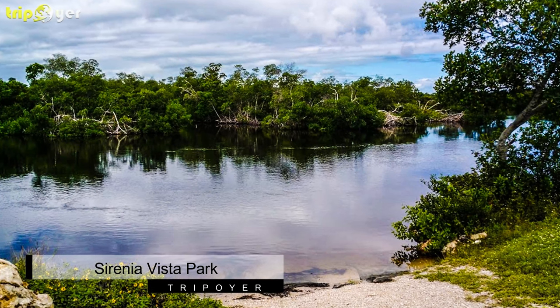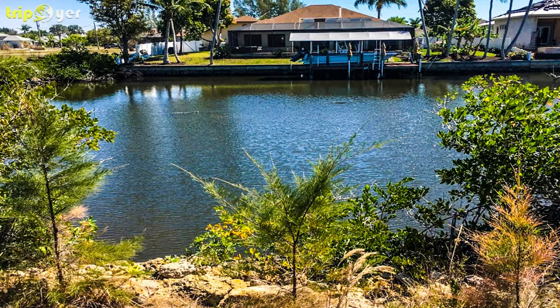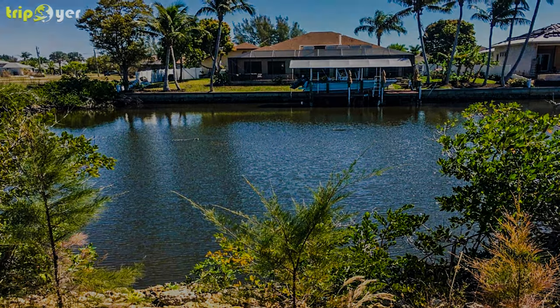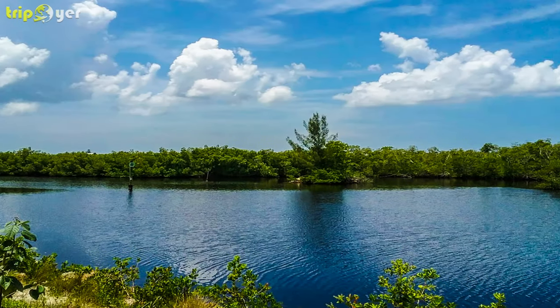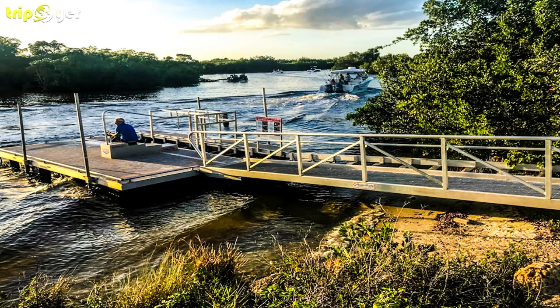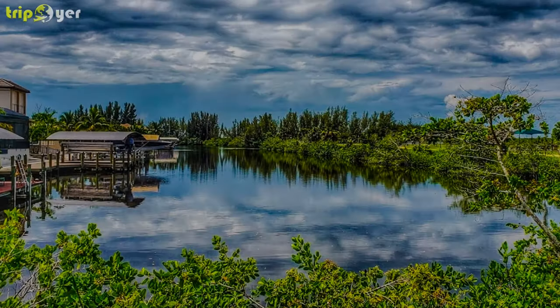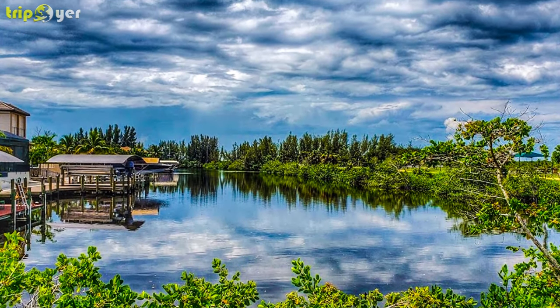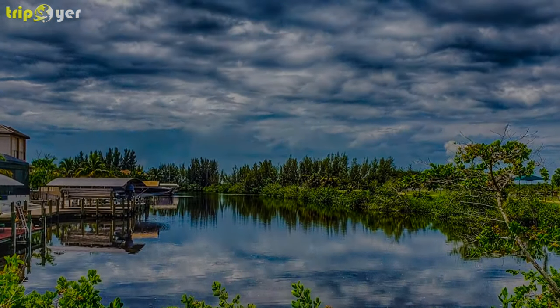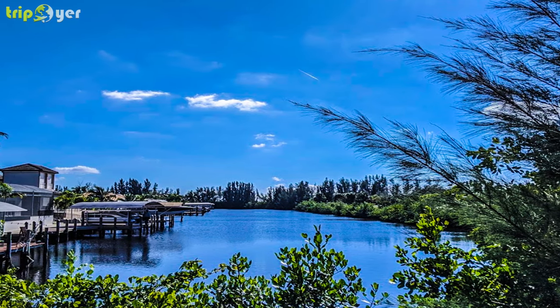Number 5: Serenia Vista Park. It's not just birds that migrate during winter — manatees also head to the warm waters of Florida and are frequently seen in the canals of Cape Coral. One of the easiest places to see these majestic mammals in the wild is at Serenia Vista Park. This 8-acre environmental park is surrounded by water, with a paved walking trail and a designated manatee viewing area. Manatees tend to live in shallow waters, so you can easily spot them from the shore, free of charge.